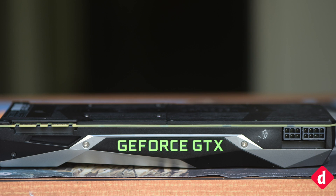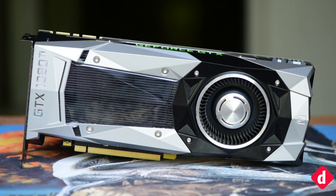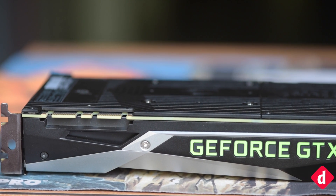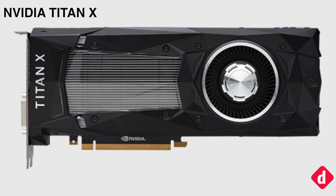Announced at GDC 2017, the NVIDIA GeForce GTX 1080 Ti falls in line as yet another successful launch for NVIDIA. The GTX 1080 Ti is based off the same GP102 that the NVIDIA Titan X is based off, except for a few minor changes.